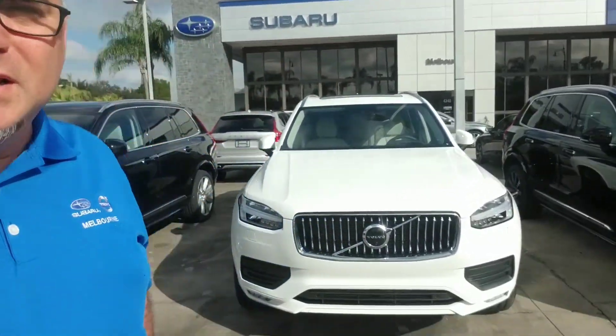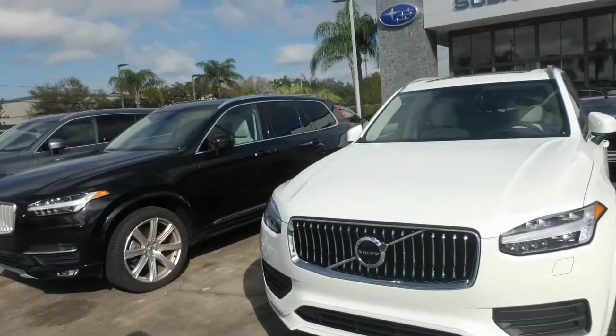Hello Perry, this is Joseph Hanks and it's always a beautiful day here at Volvo of Melbourne. Today I'm here to show you the 2020 Volvo XC90.